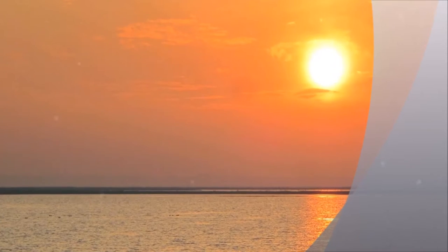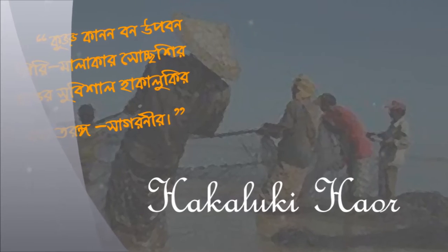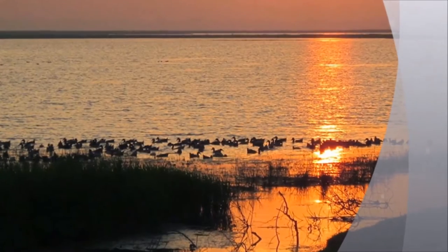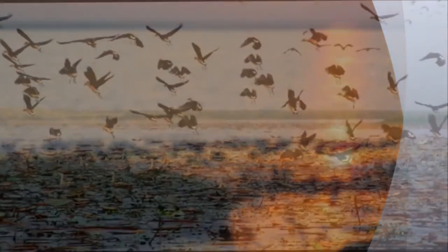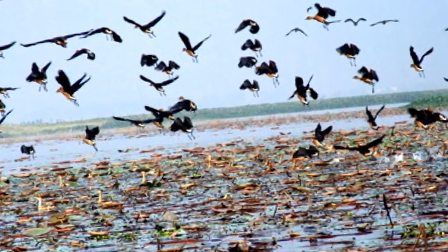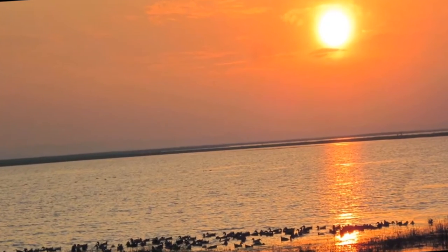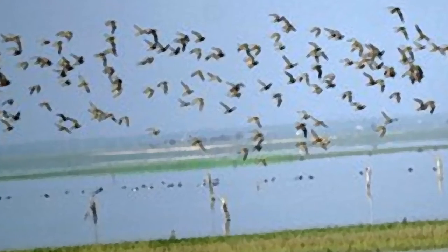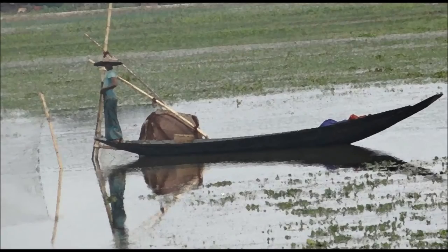Hakaluki Haor is situated in the eastern part of Bangladesh adjacent to the Assam-Bangladesh border. Five upazilas comprise this Haor's total area. Three of them — Kulara, Juri, and Baralakha — are under Moulvibazar district, while the other two upazilas, Golapganj and Fenchuganj, are under Sylhet division. It covers a large surface area of about 181.15 square kilometers, and around 40% of this land falls in the territory of Baralakha upazila.